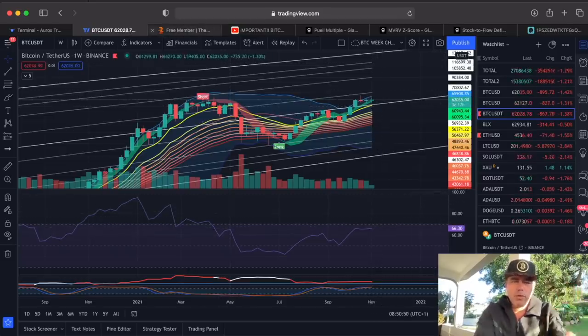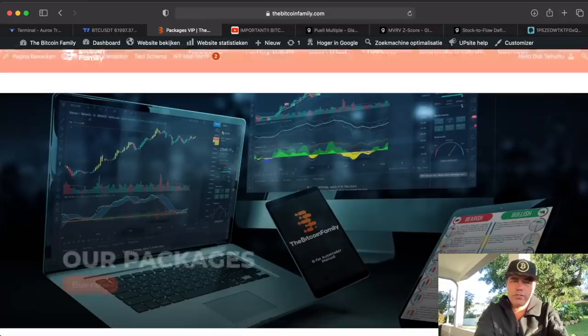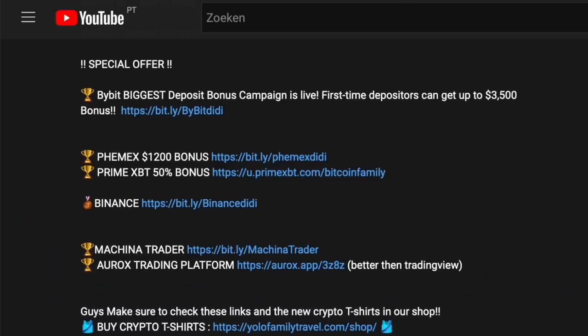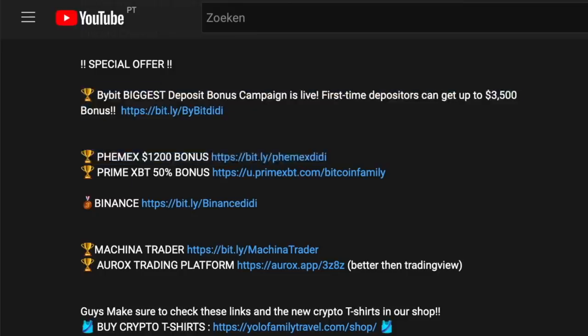If you want more information on the BandBand manager, go to bitcoinfamily.com — you'll find products and indicator packages with all the information. If you want to trade on the same platforms we trade, check the links in the YouTube description below. Bybit has the most special offer — up to a $3,500 bonus. Phoenix has a $1,200 bonus, primarily a 50% bonus. Really cool exchanges.